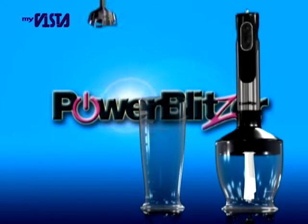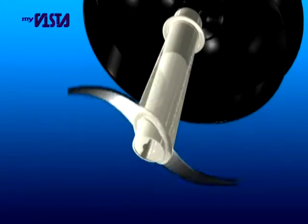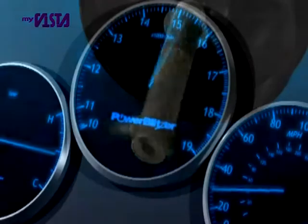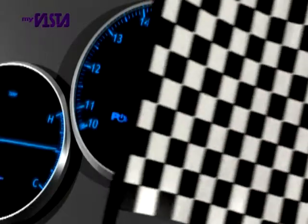Power Blitzer from JML, the powerful, versatile kitchen tool. The amazingly fast motor spins at up to 16,000 RPM, which is comparable to a Formula One racing car engine. So it's go, go, go in your kitchen.